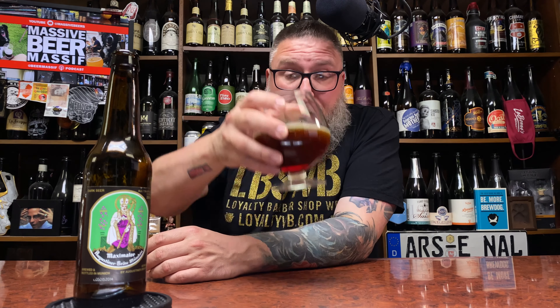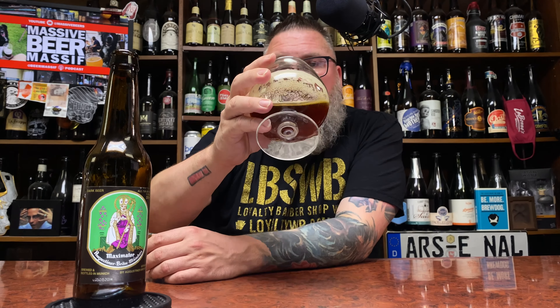That is absolutely 100% delicious — good god. When I talk about Doppelbocks, one of my favorite things is to have a murkiness and density to it. This beer is clear — I can see through it easy. More often than not, for me, that ends up meaning the Doppelbock is going to come off a little bit light. I want a little bit of density, a little bit of murk, a little bit of haze.